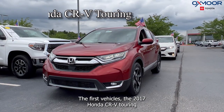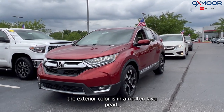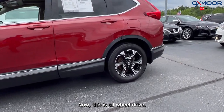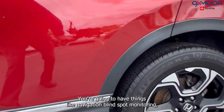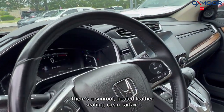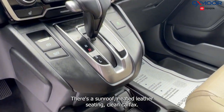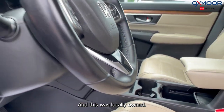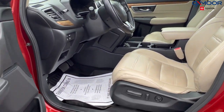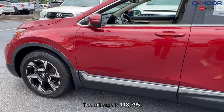The first vehicle is a 2017 Honda CR-V Touring. The exterior color is in a Molten Lava Pearl. Now this is all-wheel drive. You're going to have things like navigation, blind spot monitoring, Bluetooth, there's a sunroof, heated leather seating, clean Carfax, and this was locally owned. That interior is in a beige leather. The mileage is 118,795 miles.